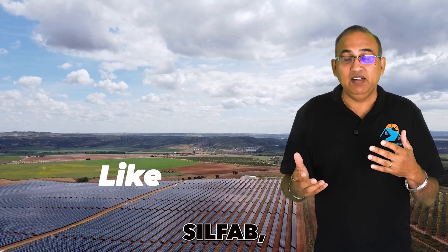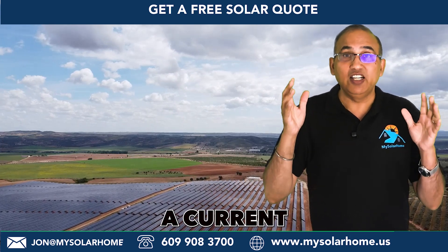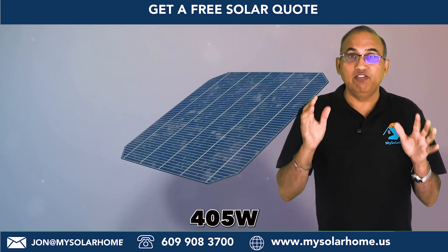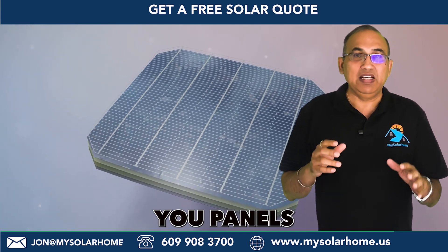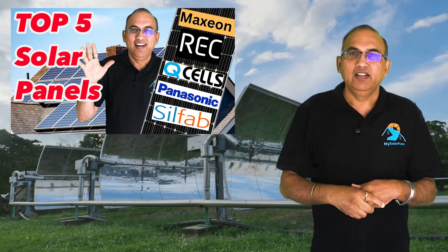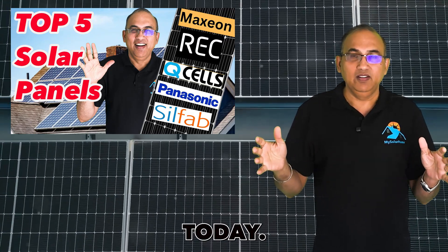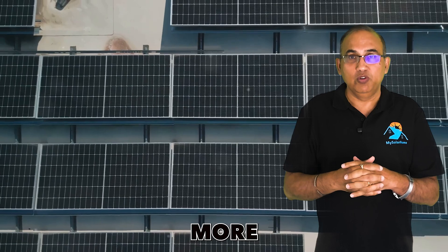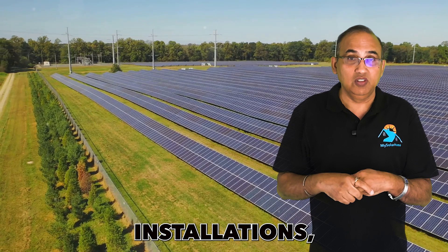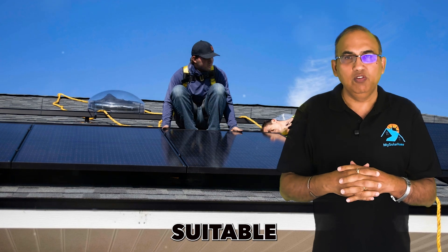Step two is to make sure you choose a current model. Most current generation panels have watt ratings of 405 watts or more. If your solar company is offering panels that are 400 watts or lower, they are likely older generation. There are YouTube videos, including one I've made, about the best solar panels available today — check those out for more research. Remember, panels 500 watts or more are primarily meant for commercial installations, so avoid those as they are much bigger and bulkier and really not suitable for home solar.